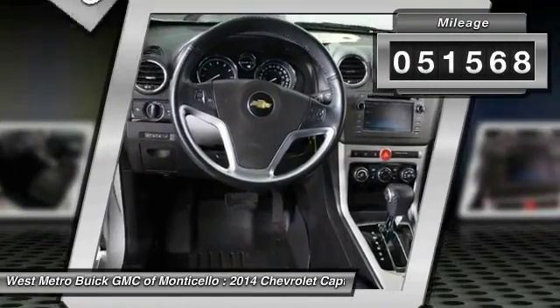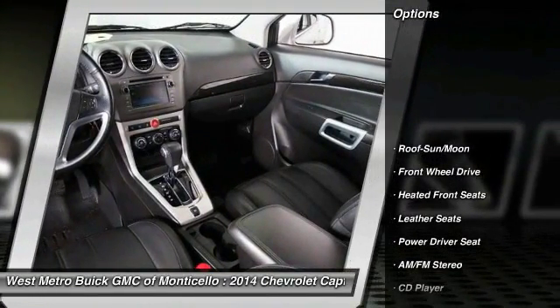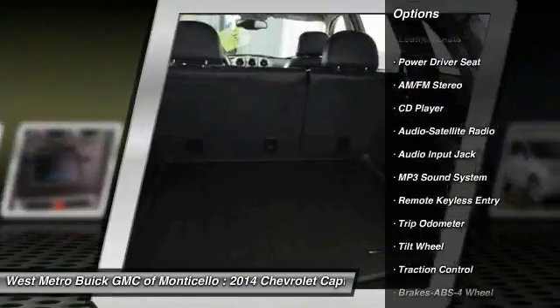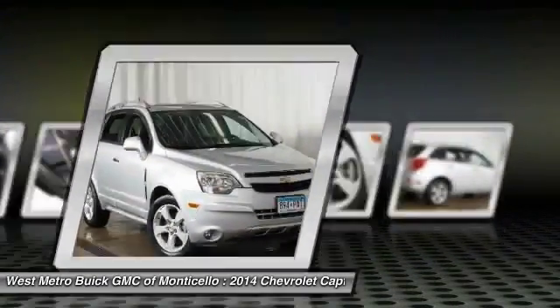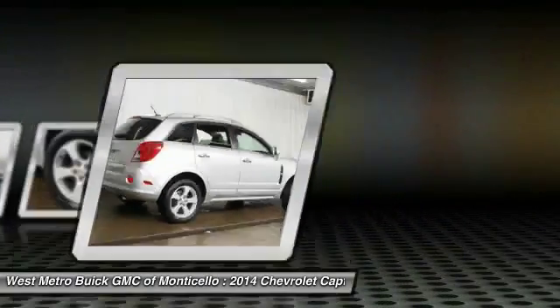This vehicle has less than 55,000 miles. Here are some of this vehicle's great options: traction control, anti-lock braking system, moonroof, HomeLink garage door opener, power steering, cruise control, automatic climate control, rear defrost, and center armrest.